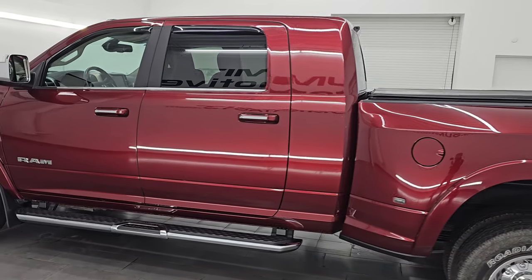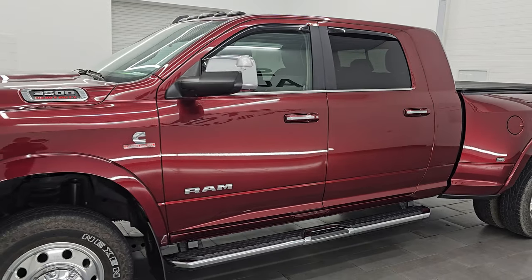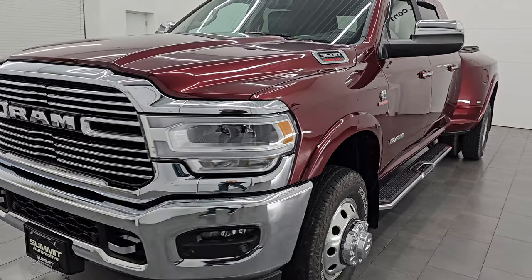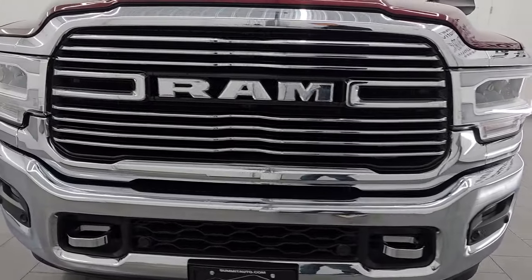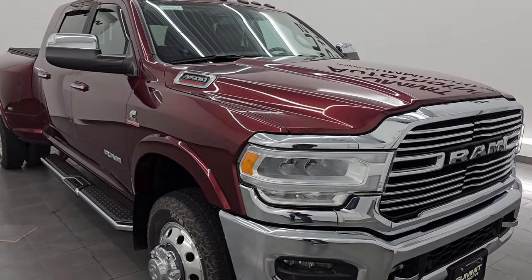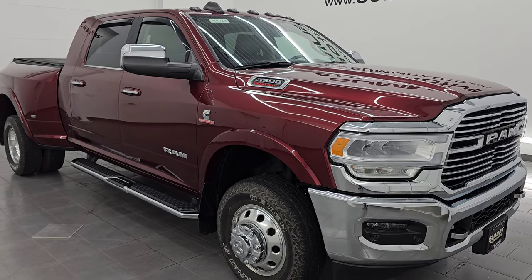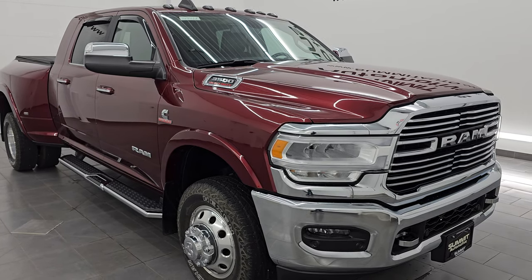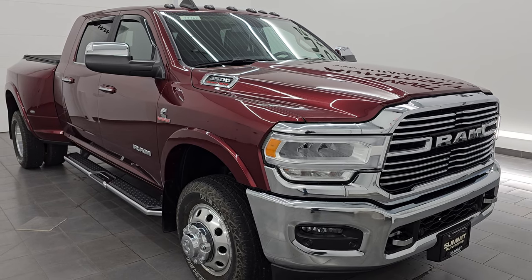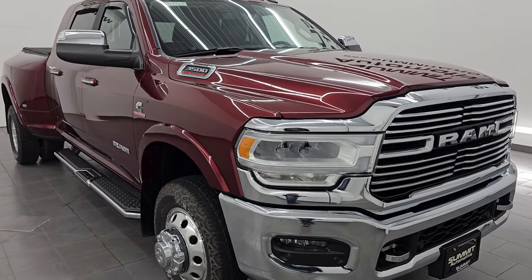I am here at Summit Automotive in Fond du Lac, Wisconsin — your new and used heavy duty truck and Ram headquarters. This 2020 Ram 3500 has the 6.7 liter high output Cummins diesel engine, puts out 400 horsepower and 1,000 foot-pounds of torque in 2020, and it's paired up with the 6-speed heavy duty Aisin transmission. This truck has been fully safetied and inspected by our service shop per the state of Wisconsin inspection process. It has a fresh oil and filter change, all the fluids have been checked and topped off, and this truck is 100% ready to go.